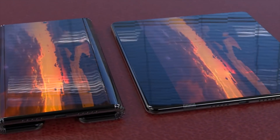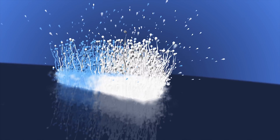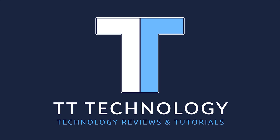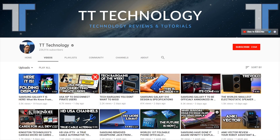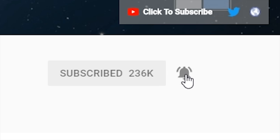There's a new folding phone on the way and today we'll be taking a look. If you're new here and want to stay up to date with the latest in tech, please don't forget to hit subscribe followed by the bell.